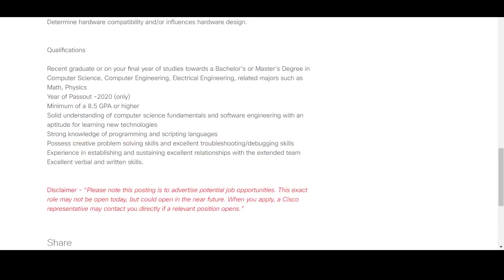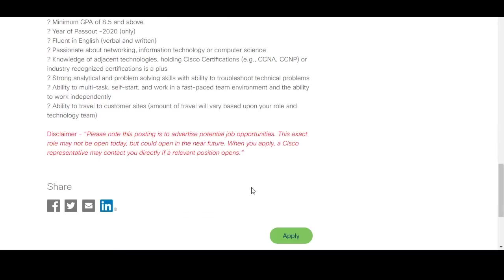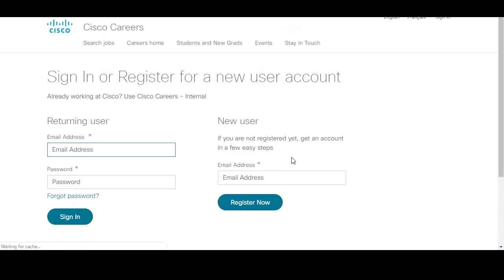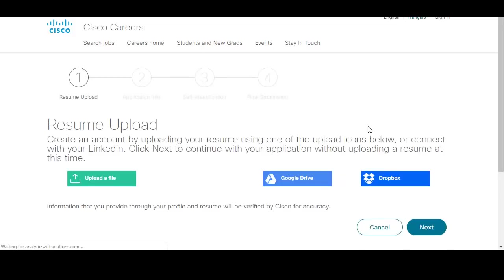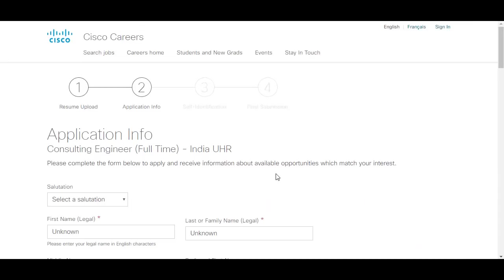You can apply to all three positions, any two, or just one. Click the apply button on the listing and you will need to sign up as a new user by entering your email address and clicking register. Once registered, you will see a screen where you need to upload your resume — you can upload a file directly, apply with LinkedIn, or upload from Google Drive or Dropbox.